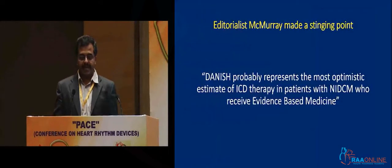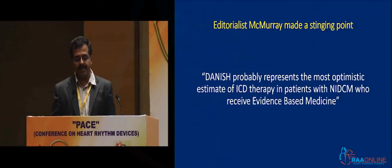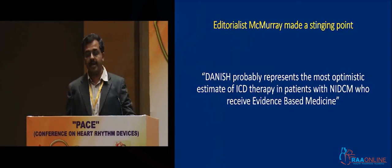The editorial has made a comment that the Danish trial probably represents the most optimistic estimate of ICD therapy in non-ischemic cardiomyopathy in this current era, where you have newer therapies for heart failure.